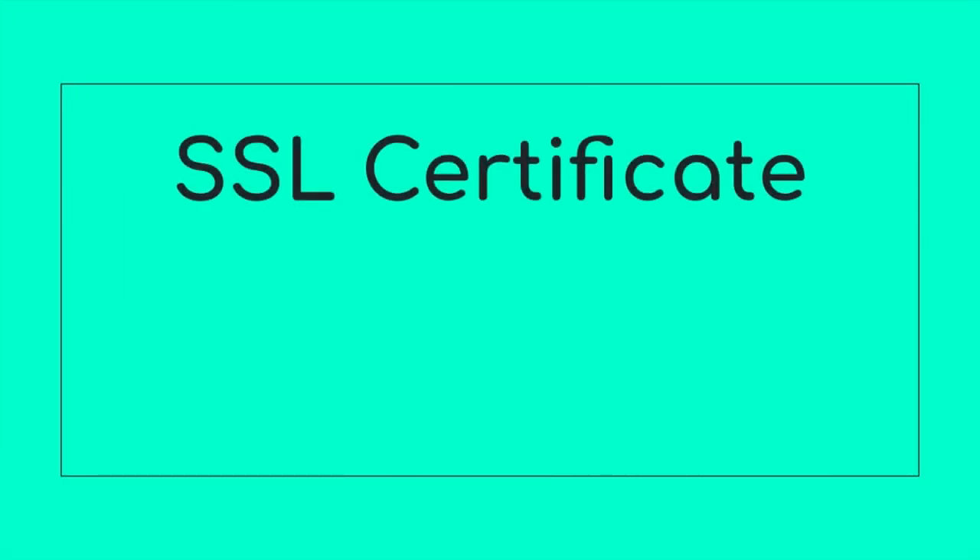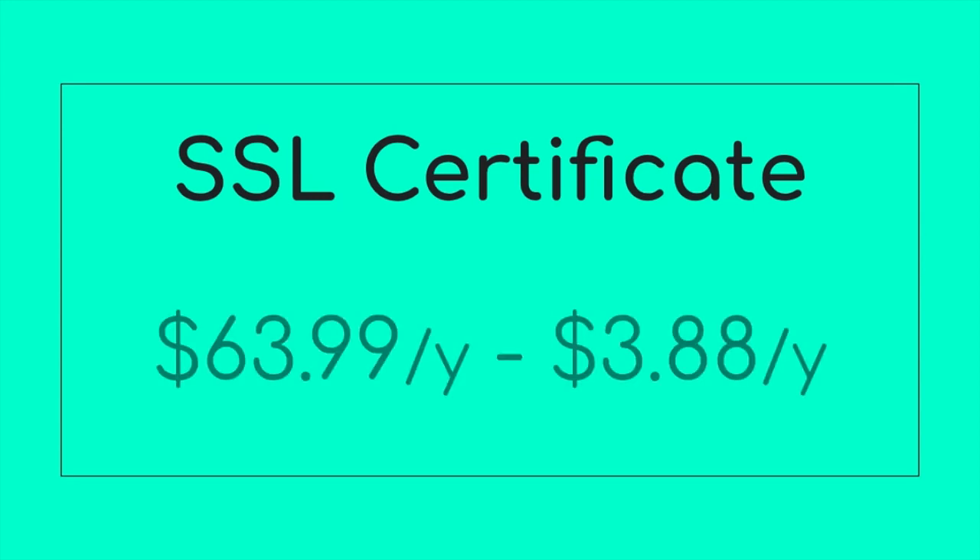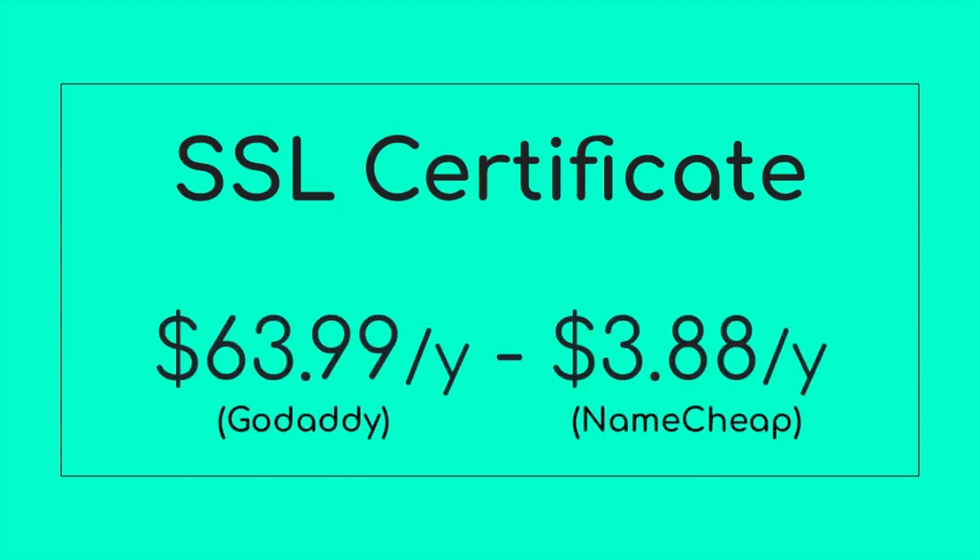The second feature is adding an SSL certificate to your domain. Keep in mind that your hosting provider can do this too, and if you're planning to redirect your domain from Namecheap to another hosting, it's better to do the SSL certificate with the hosting provider. But just to compare, here are the prices: GoDaddy charges $64 for the first year and Namecheap $4. It's also a similar story with other features such as email — the price difference is huge.